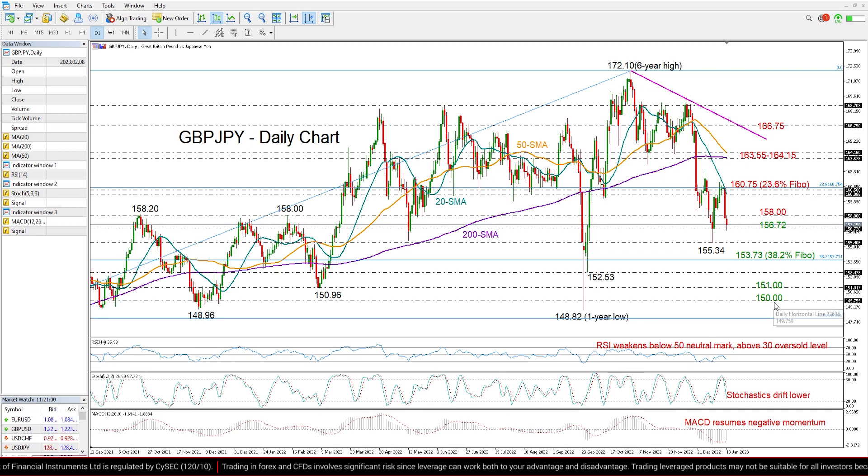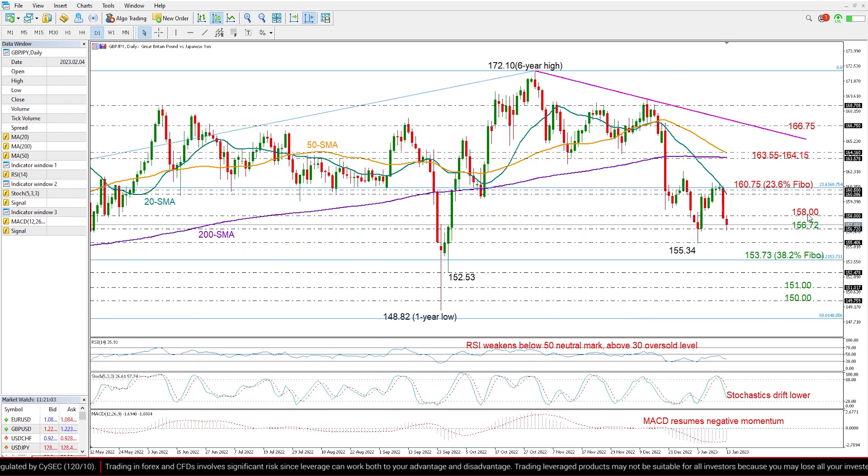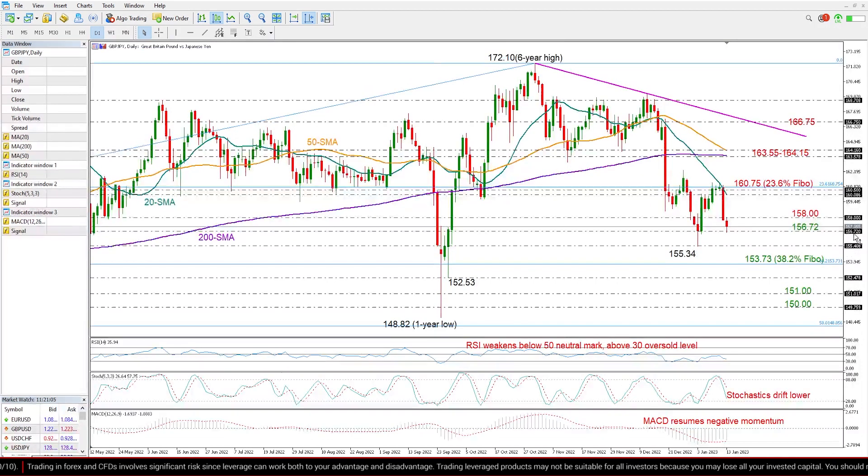Looking for resistance levels, the area around 158 has been constraining upside movements today, so a break above it is probably needed to take us straight up to the 20-day moving average at 160, which triggered the sell-off on Thursday. It's important to mention that the 23.6% Fibonacci level of 160.75 has also cemented that ceiling yesterday.